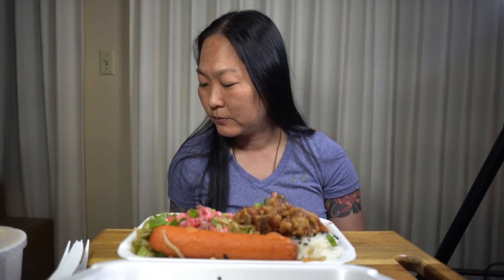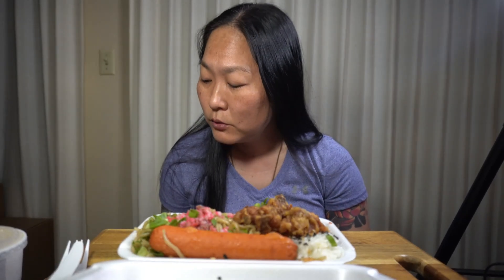Hey, what's up guys? I took some advice from a viewer. Let me look up their name because I'm so bad with handles with numbers. It's Gorilla96822 who suggested going to Leeward Drive-In for their fried chicken.